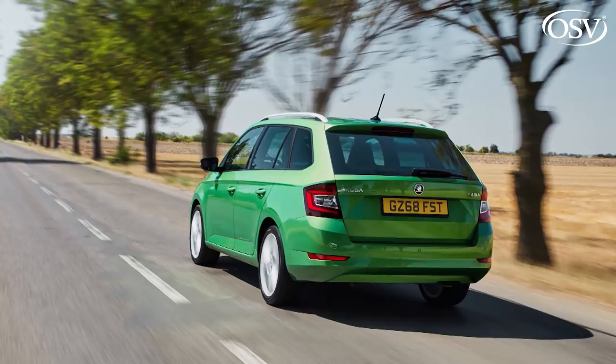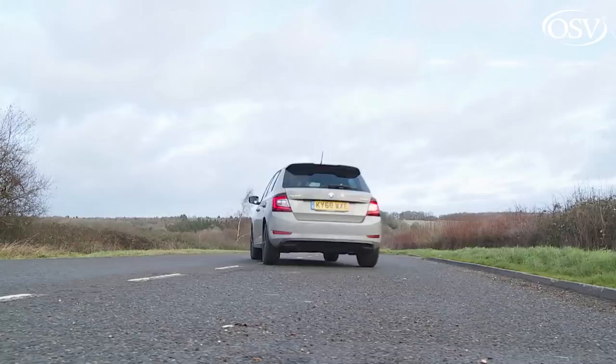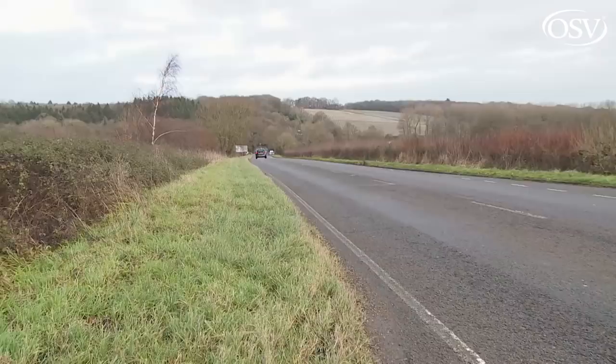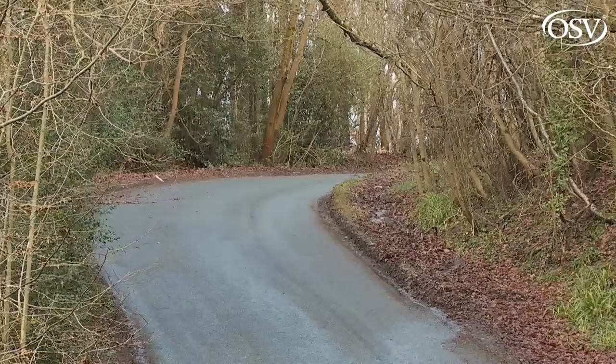Your other option as a Fabia buyer is 1.0-litre MPI normal aspiration. Skoda's dropped the 60 PS version of this older-tech unit, limiting base variants to the supposedly livelier 75 PS tune. We'd avoid it unless you're really cash-strapped, given that the price saving over the TSI is relatively slight. Ignore that advice and you'll get a Fabia that takes 14.9 seconds to reach 62 mph and has around 60% less pulling power through the gears than an equivalent TSI variant, forcing you to rev the engine much more to make meaningful progress.